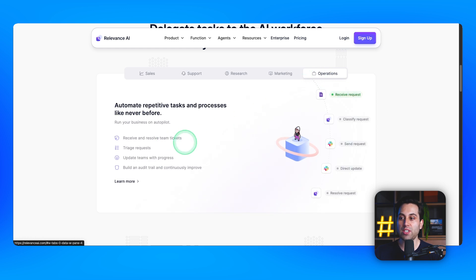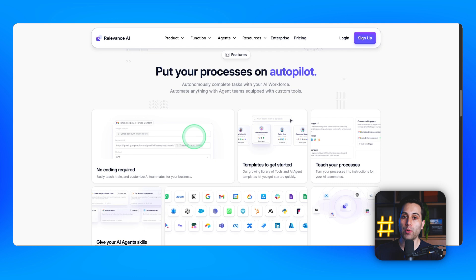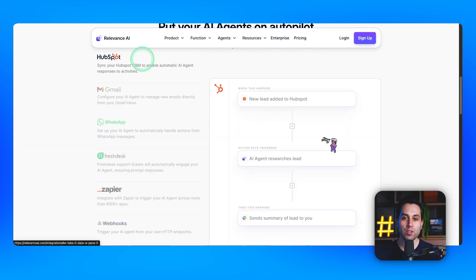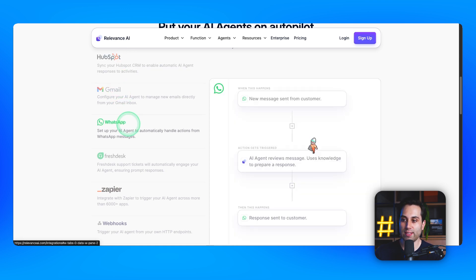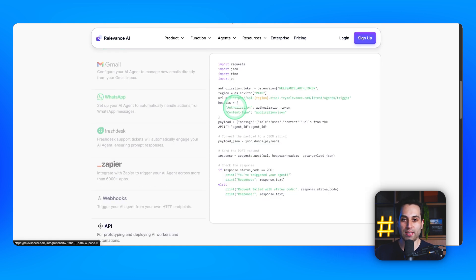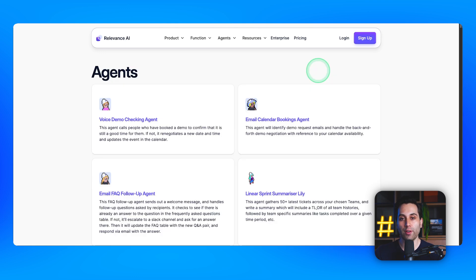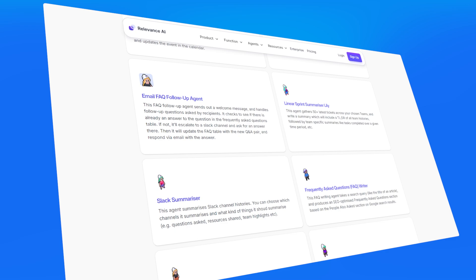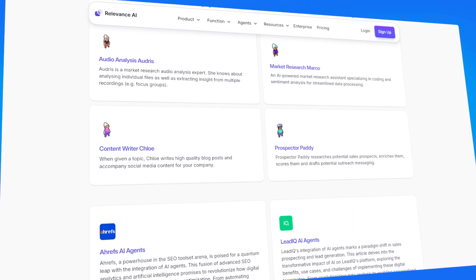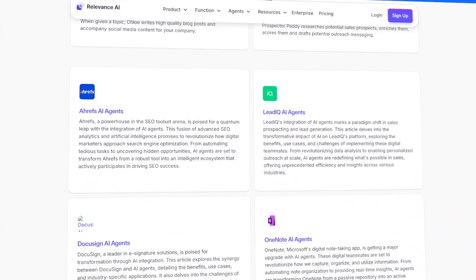For operations teams, you can receive and resolve team tickets, triage requests, update teams with progress, and build an audit trail if needed. Relevance AI helps you build AI agents and put your processes on autopilot. It integrates with various existing tools and services including HubSpot, Gmail, WhatsApp, Zapier, and you can also use webhooks or APIs, opening up many integration possibilities. If you need help building your first AI agent, their templates page has many pre-built agents you can use as a starting point without building from scratch.